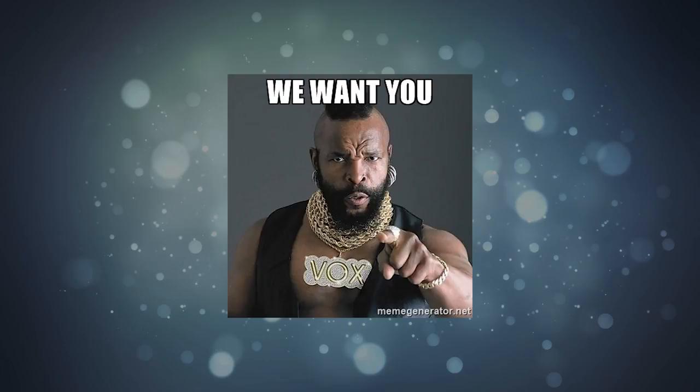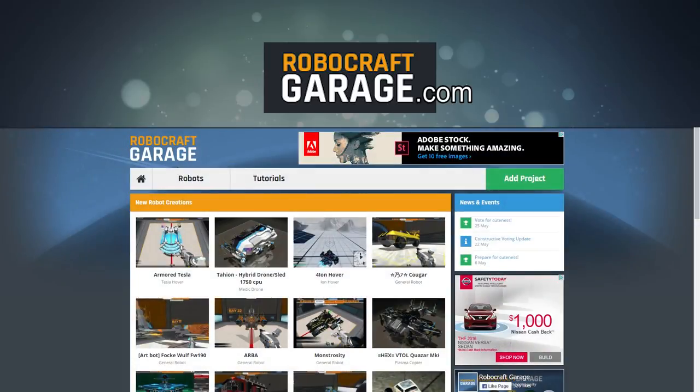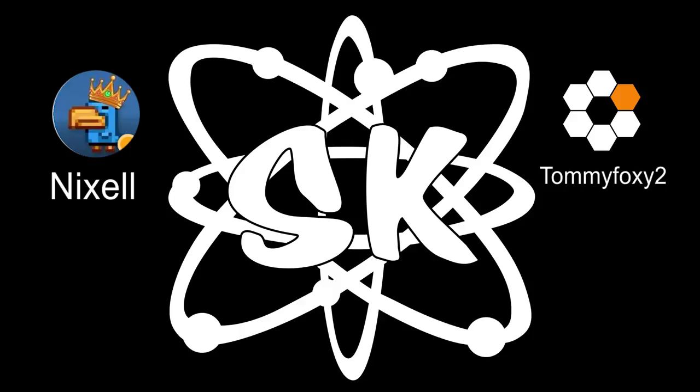If you want to join in on the action for a chance to be a part of the next top 10, head over to RobocraftGarage.com and get comfy. Me and Nixle are excited for the future top 10s, which can include highlights, different kinds of builds, and even challenges. That pretty much wraps it up for this video. Big thanks to Nixle and Tommy Foxy 2 for making this event possible. Let me know what was your favorite bot in the comment section down below. Don't forget to like and subscribe for all your Robo needs. And until next time, this is Space Kryptonite, Logan out. I will catch you guys later.